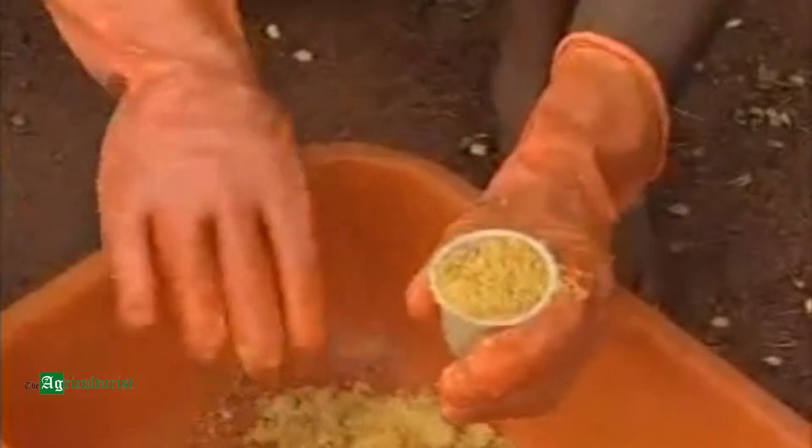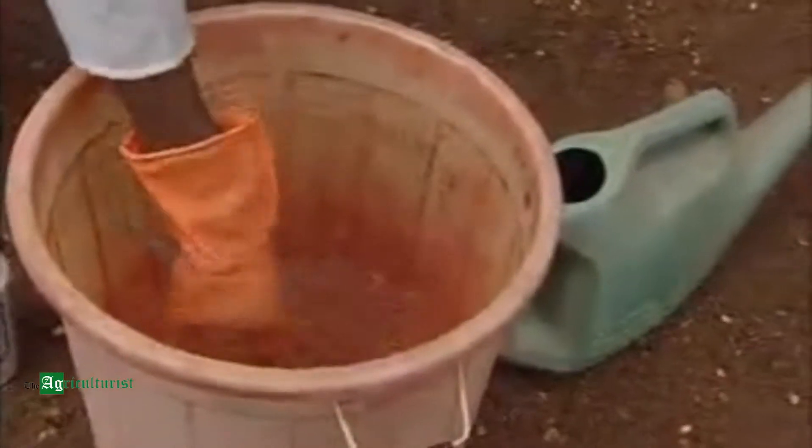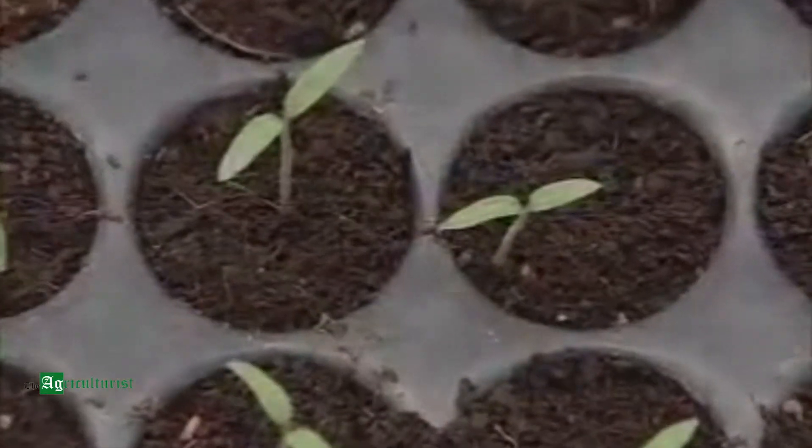Seedlings are provided with nutrients in liquid form. Fungicides and pesticides are also sprayed on a regular basis. These seedlings grow strong and healthy day by day and are ready in about 4 to 6 weeks for planting in an open field or in a greenhouse.